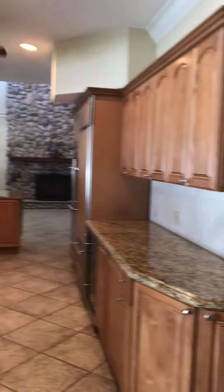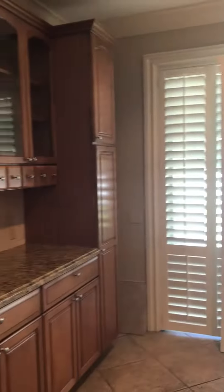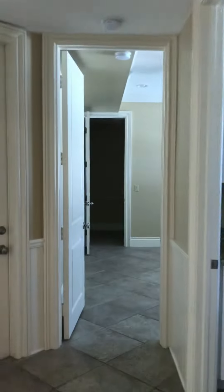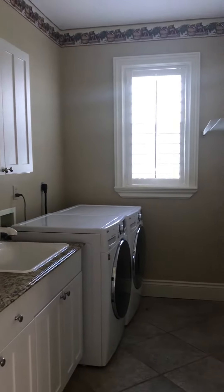There is the other side of the kitchen. Plantation shutters take you throughout the house. There's the laundry room, washing machine and dryer.